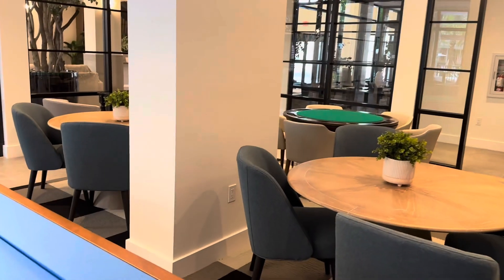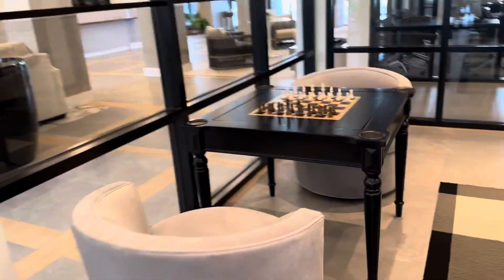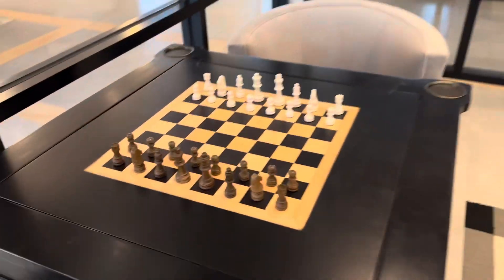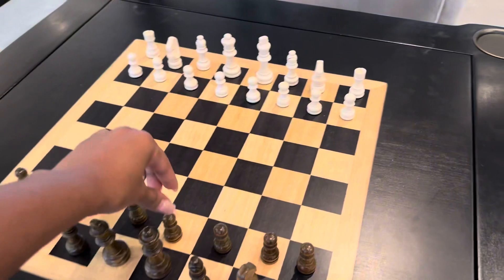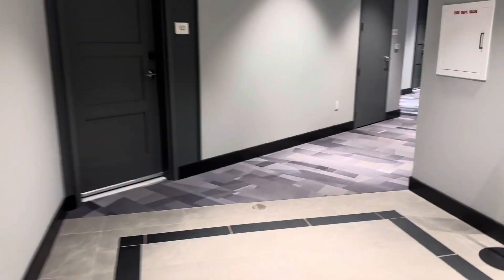This is like a pretty big space — you can have a few people in here playing board games at the table. They also have chess. I love chess, I play chess and checkers when I get a chance to when I'm not busy.